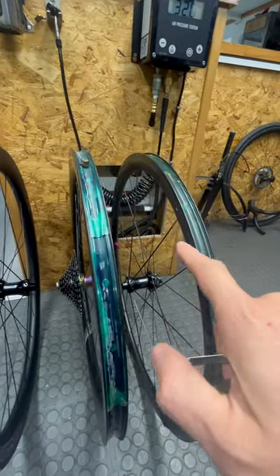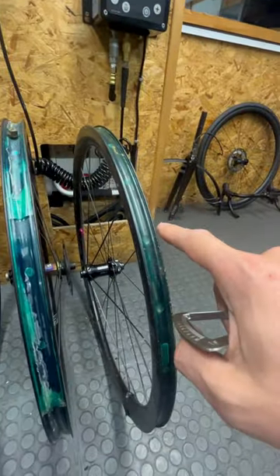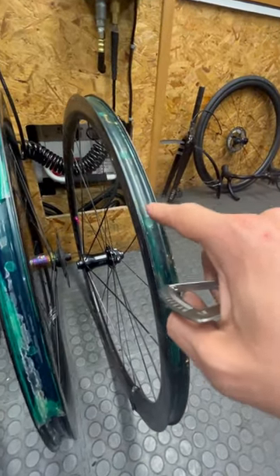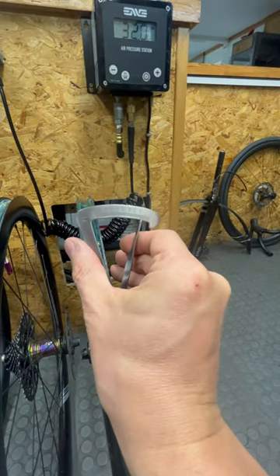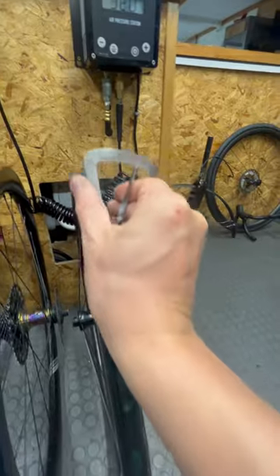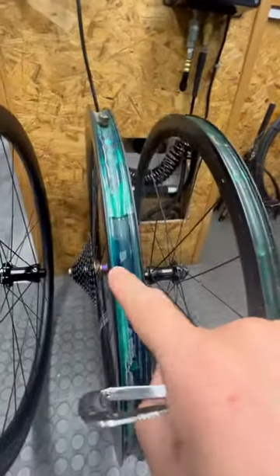I have a selection of tubeless road bike wheels in front of me, showing the development path we've been on. This fairly old Cannondale hologram ring has a 19 millimeter internal width, but it also had really skinny sidewalls — just 1.5 millimeters — and you can see it's got really beaten up.